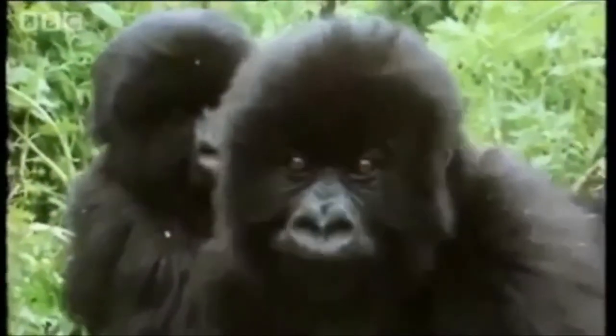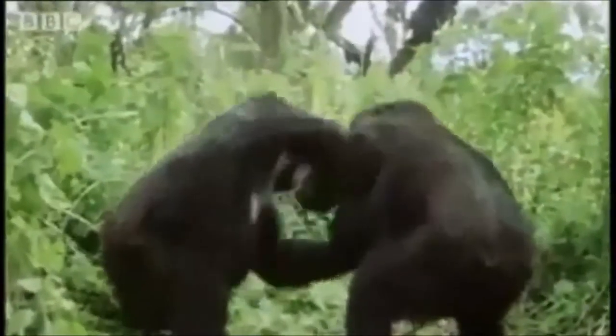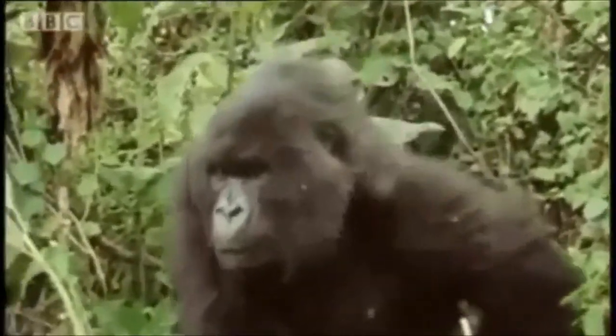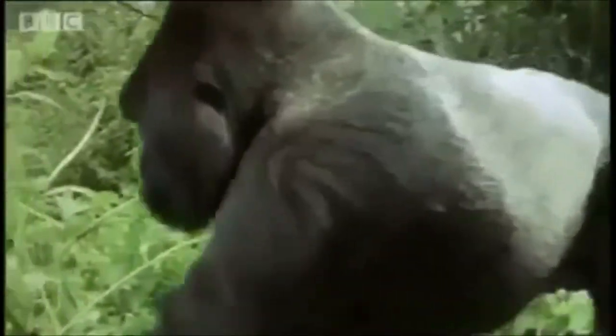Gorillas have a slow reproduction rate, given that a female is not sexually mature until 10 years old. Infant mortality is common, especially when a new male becomes dominant. They are also very susceptible to diseases — the Ebola virus spreads very quickly, and in 80% of cases death occurs. Since 2000, more than 5,000 gorillas have died due to the virus in Central Africa.